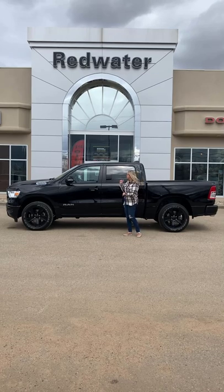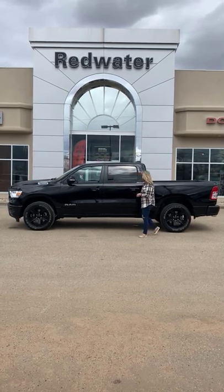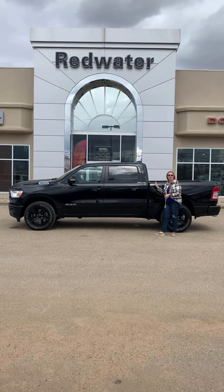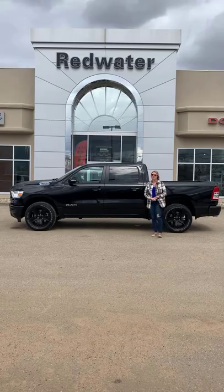This one has front and rear park sensors, heated seats, heated steering wheel, and an 8.4-inch touchscreen with navigation. It's the Crew Cab with the 5.7 box. If you're interested in this one, click the Shop Now button below or give us a call at 780-942-3629.